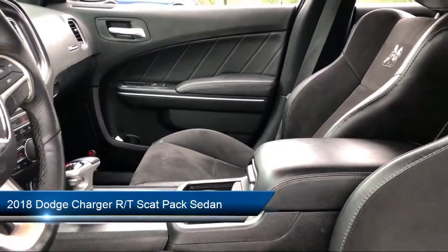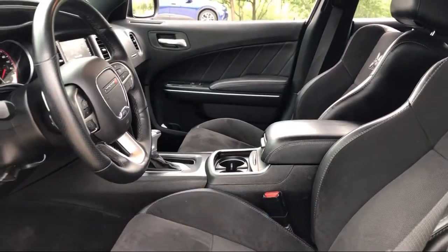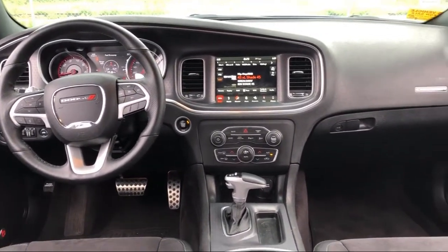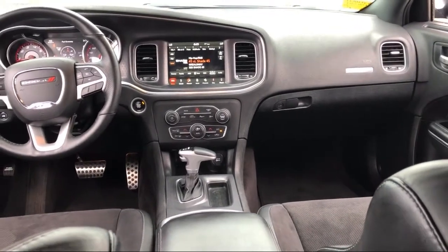It comes equipped with Apple CarPlay and Android Auto, Proximity Key with Doors and Push Button Start, 8.4-inch Touchscreen Display, Park View Rear Backup Camera, Beats Audio Group, and Sirius XM Satellite Radio.